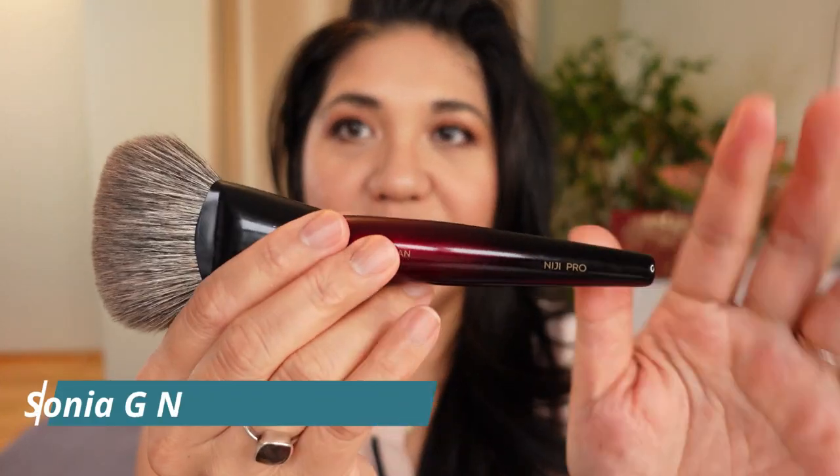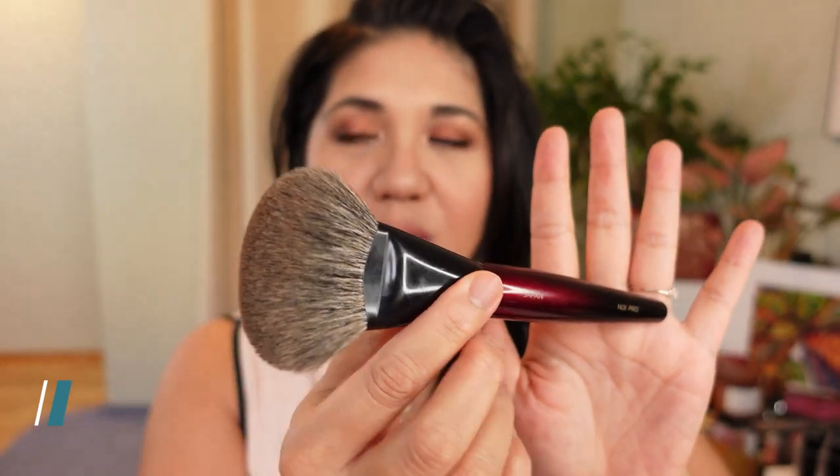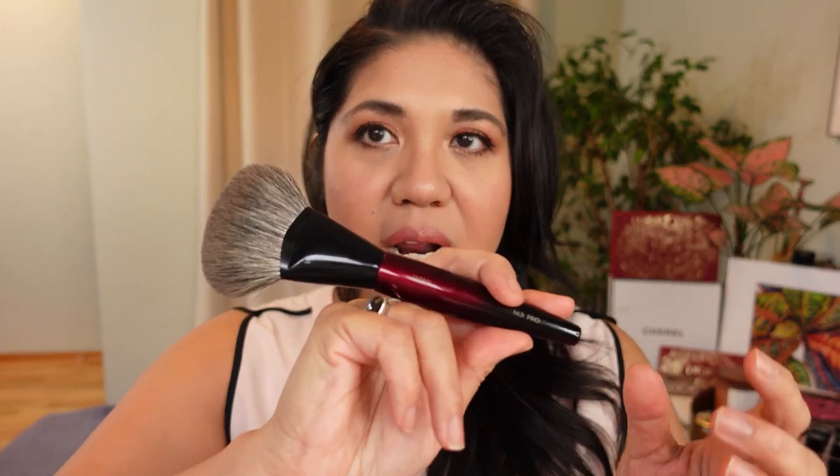We'll start with my favorite tool of last year, and it was definitely the Sonia G Niji Pro brush. Look how beautiful that is. This has definitely been my workhorse bronzer brush — I use this almost every day. It's just so soft. I finally found the bronzing brush that's for me. I'd love to get the travel version, but I'm perfectly happy with this. It's definitely my favorite brush I bought all of last year.